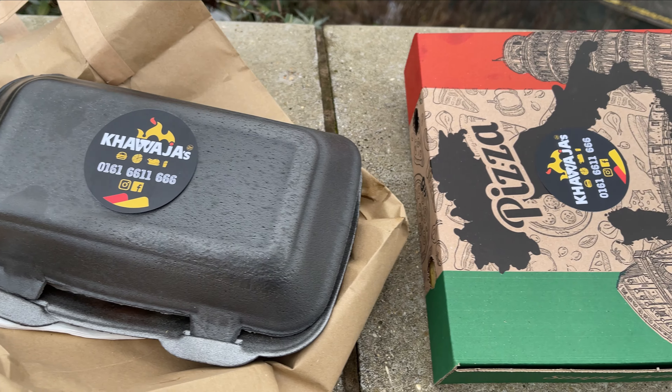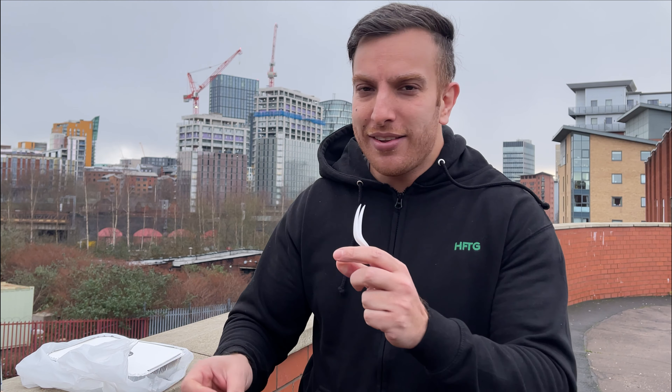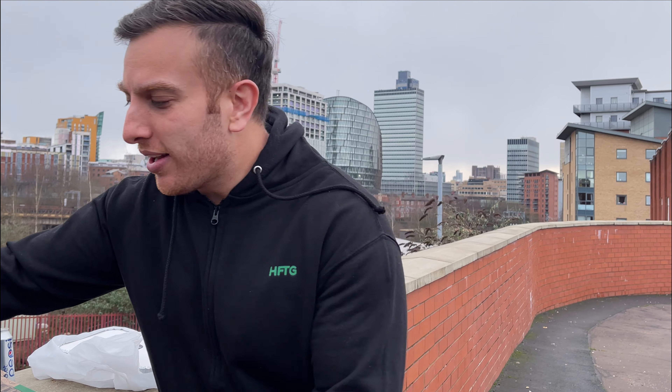So I've got a load of food. What I'd usually do is go back to my apartment, but I've got lots of stuff going on there, so I'm actually going to do a very quick review outside. Let's start nice and easy — let's start with the peri chicken strips.